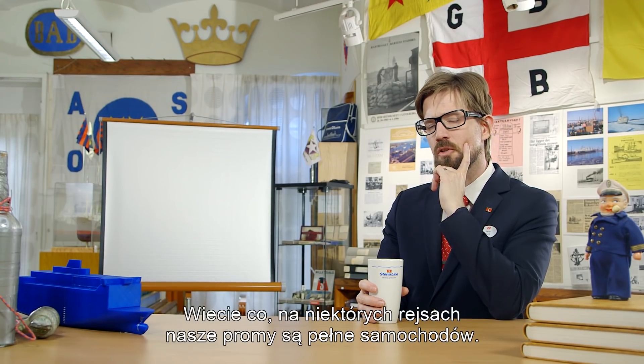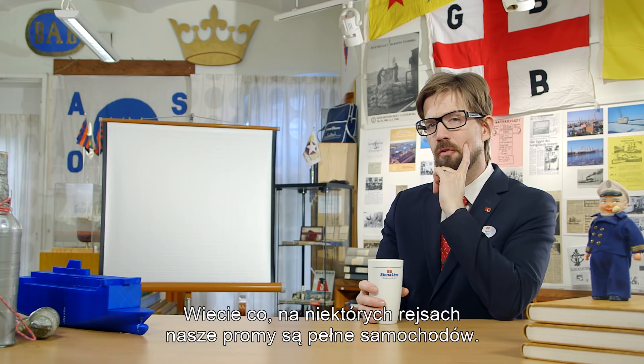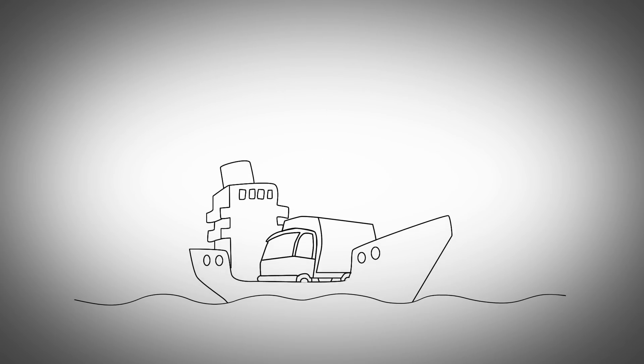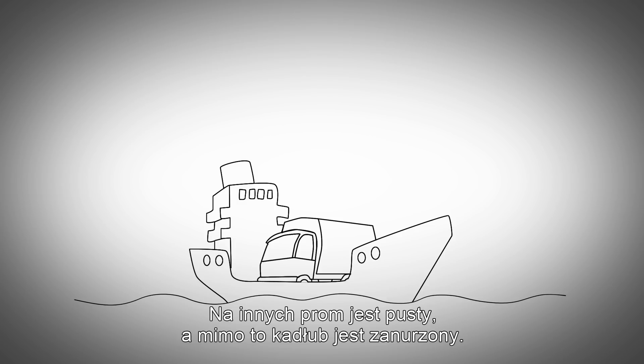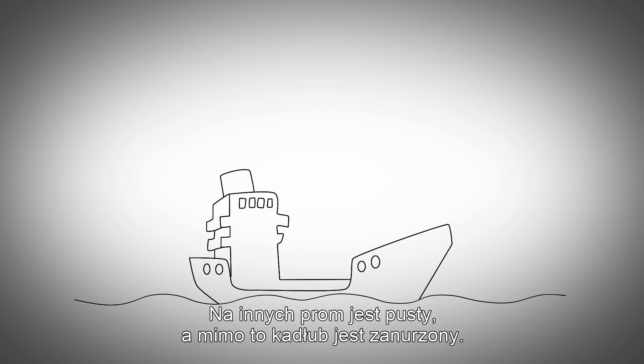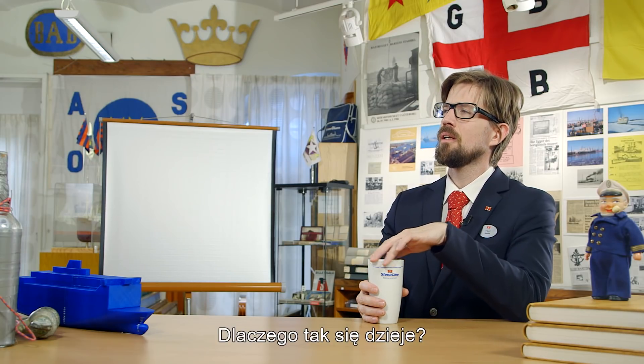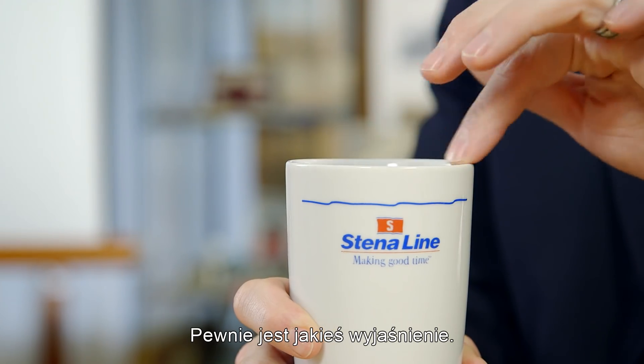Have you thought about that on some journeys our ferries are full with cars — thousands of metres of cars — and some journeys they were empty, and yet the hull still remains submerged? How does that work? I suppose there's some explanation.